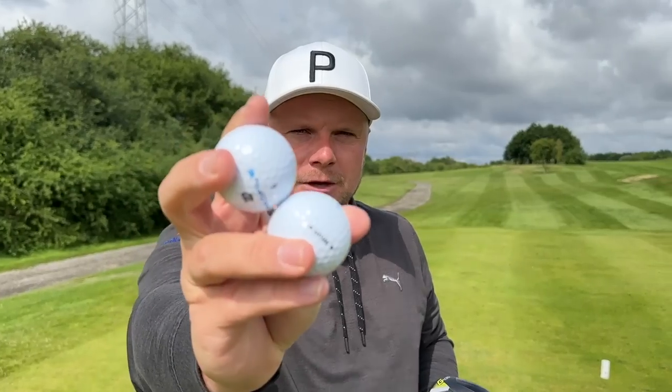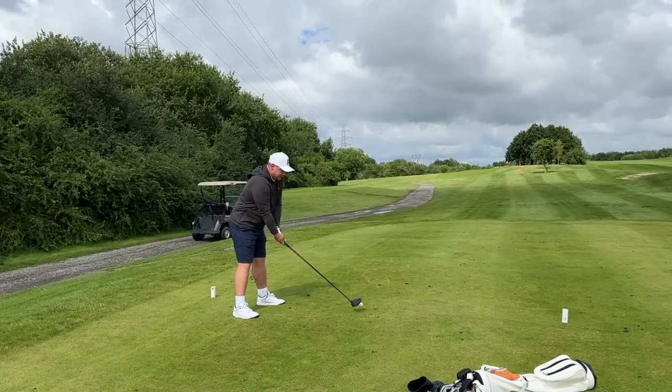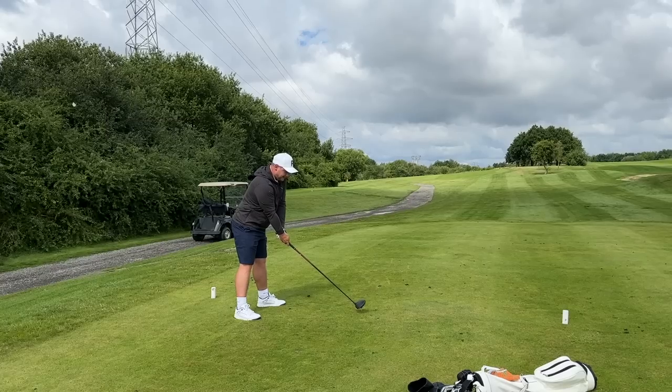Let's go a couple more and see what kind of consistency we get, because consistency is key. If you are a mid-handicapper or a low-handicapper — even a high-handicapper that's wanting to get that handicap down — consistency really is key with that ball flight, not just for trajectory but for distance as well. Into the wind, we've had a nice low flight to start with. Felt good, actually — felt a lot better than I anticipated.